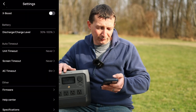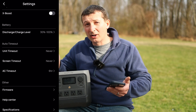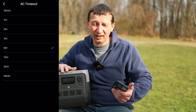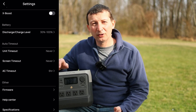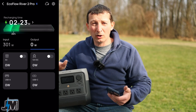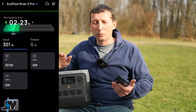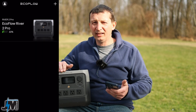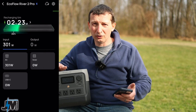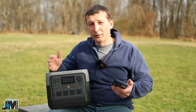You can set the unit and AC output to time out after a certain period, or set them to never time out so it stays on indefinitely. When connected via Bluetooth while recharging, you can check the charge level and solar input right in the app. The app connects flawlessly — every time I open it, it's just connected with no fumbling or Bluetooth resets needed.